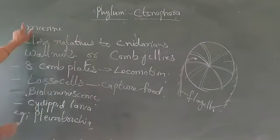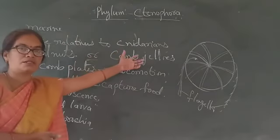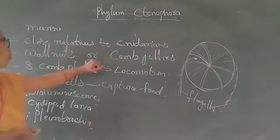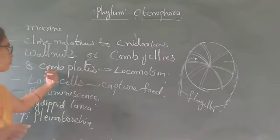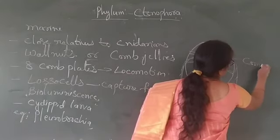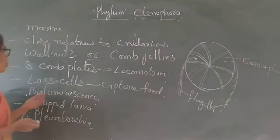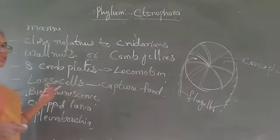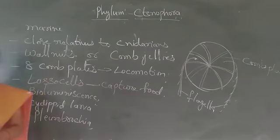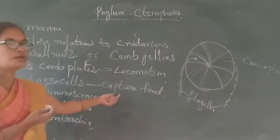Phylum Ctenophora — they are mostly marine and close relatives to cnidarians. Most of their characters are related to cnidarians. They are called as walnuts or comb jellies, and they contain eight comb plates which help in the locomotion. They contain lasso sensors which help in the capture of food. In cnidarians, they contain nematocysts which also help in the capture of food.